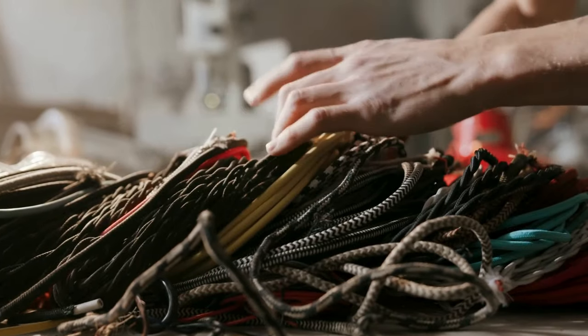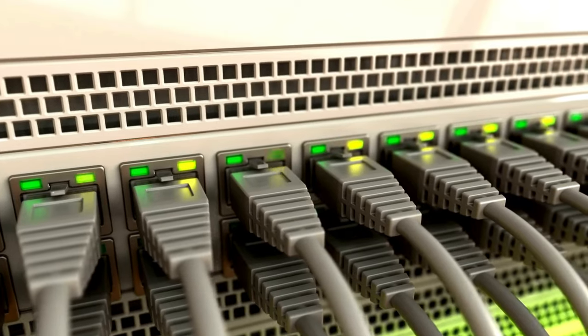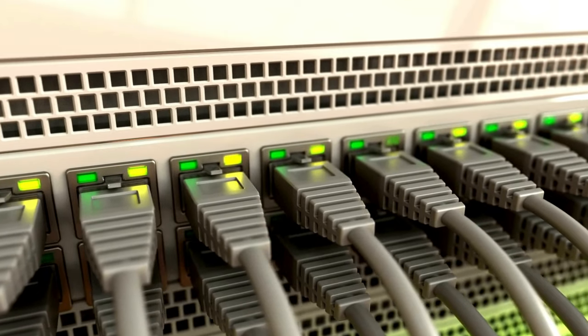Lastly, visible cables and wires can make a space feel messy. Use cable organizers, clips, and ties to keep them hidden and managed. That way you don't end up tripping over them or causing any wire damage.